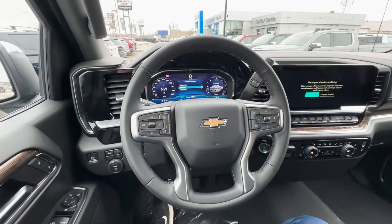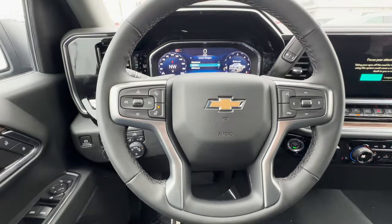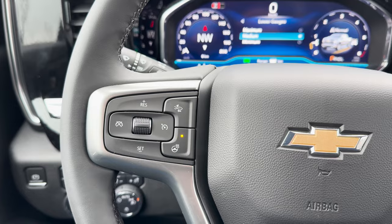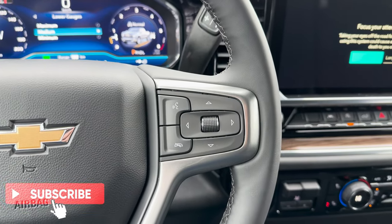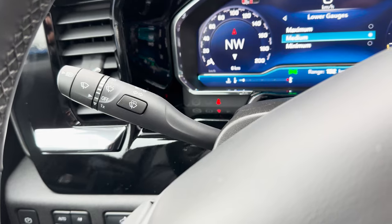The steering wheel comes wrapped in leather and is also heated. On the sides you have granite-like trimming. On the left side of the steering wheel you'll have the cruise control, forward following distance, and heated steering wheel controls. The other side has Bluetooth, phone, and cluster controls. Behind the steering wheel are the media controls, along with the auto high beam, wiper, and indicator controls.